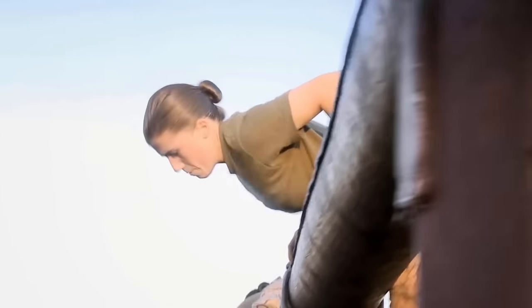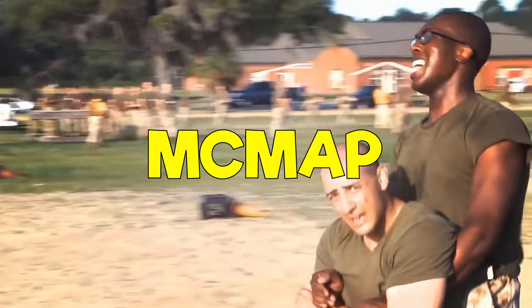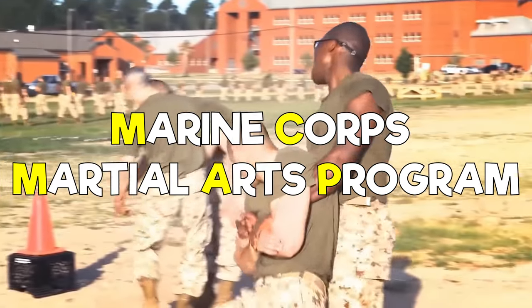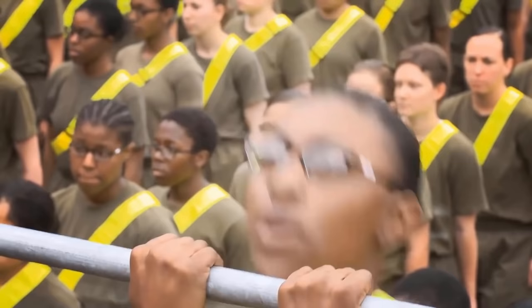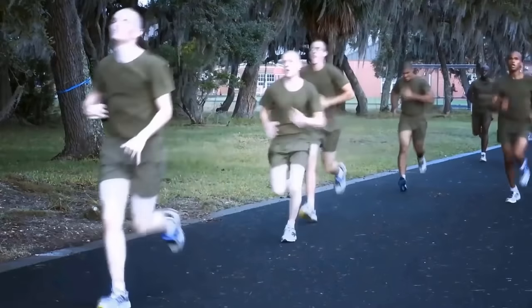Phase 1 consists of receiving your gear and rifle issue. You'll conduct an initial strength test, be introduced to MCMAP — the Marine Corps Martial Arts Program — have some fun fighting with pugil sticks, learn about weapon safety, and start close order drill. Once you make it through that, it's time for Phase 2.